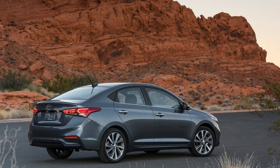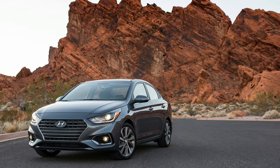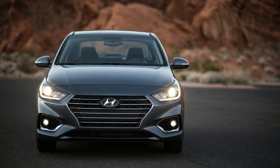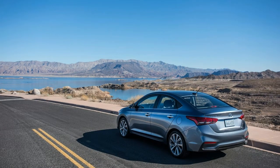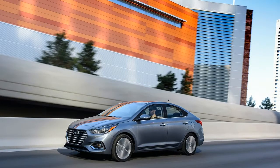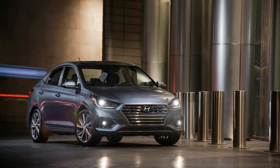Utter the words subcompact car and most visualize cheap, basic transportation, but there aren't too many bare-bones vehicles left. Compact cars are now available with features originally reserved for luxury vehicles, and subcompacts are following suit. Despite consumers moving more toward crossovers, there's still room for affordable subcompact cars in a market whose thirst for vehicles with extra ride height seems unquenchable. The redesigned 2018 Hyundai Accent is out to prove that affordability doesn't equal bare-bones transportation.